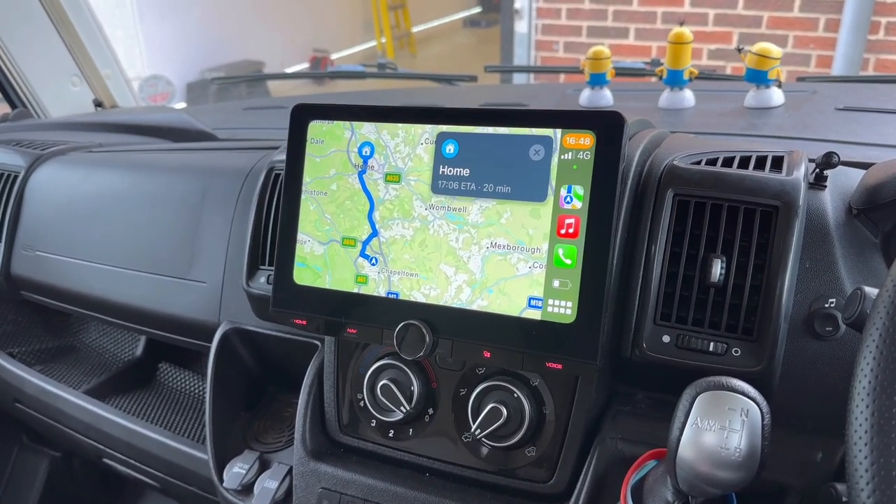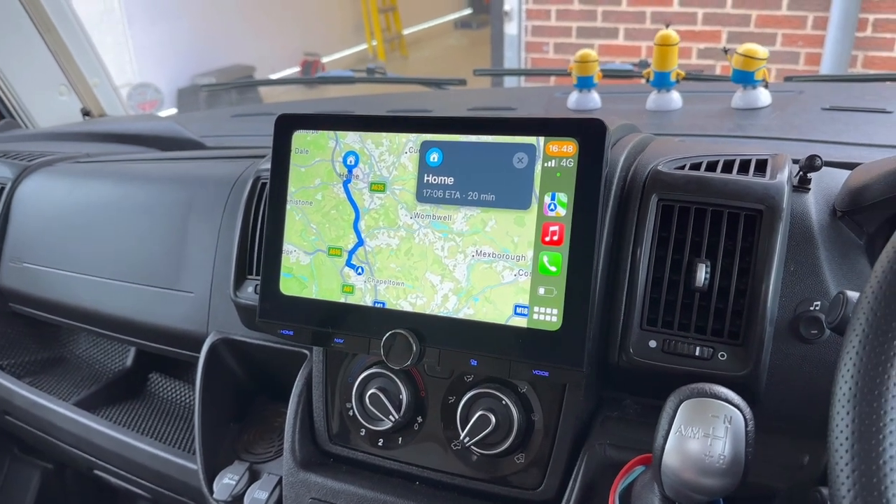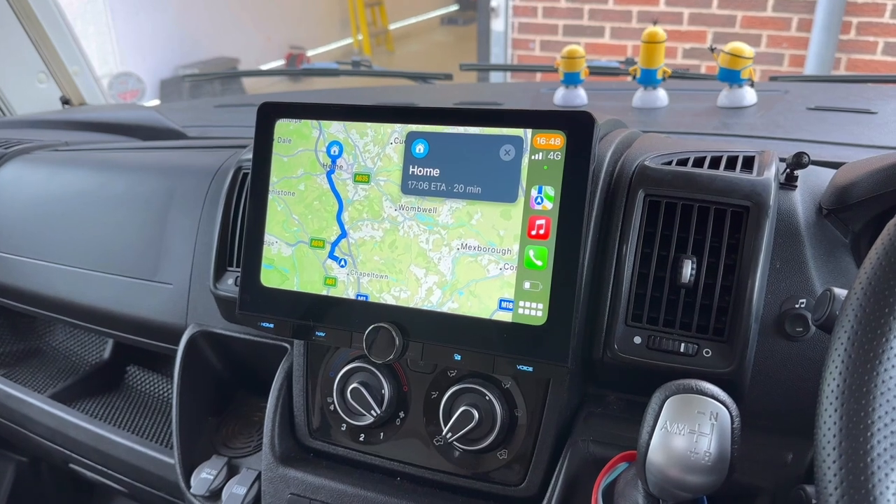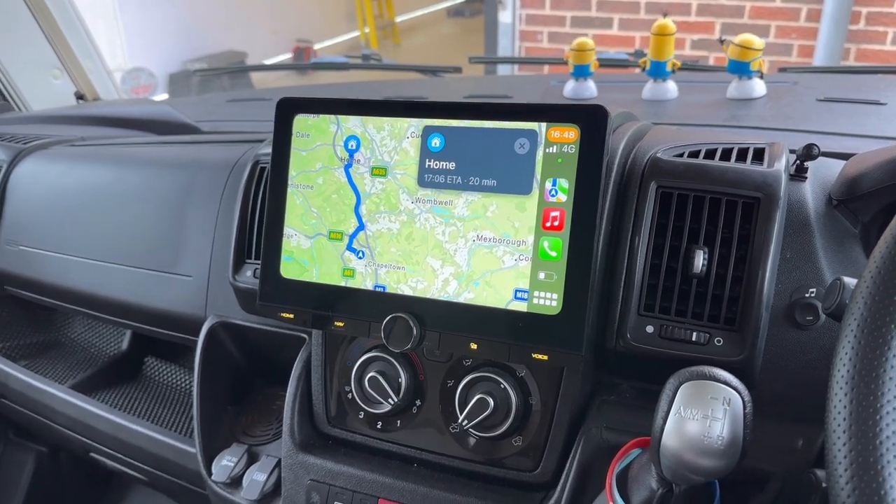It's also got built-in Kenwood navigation that's powered by Garmin. With it being a motorhome, some people would rather have a built-in navigation rather than smartphone navigation.